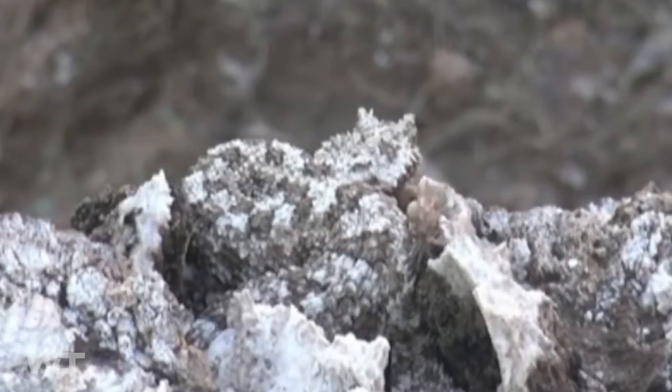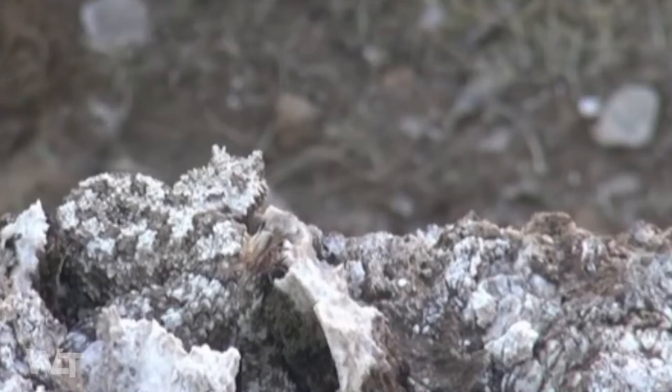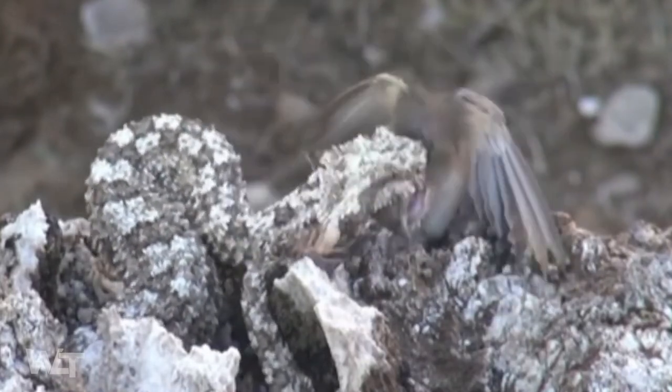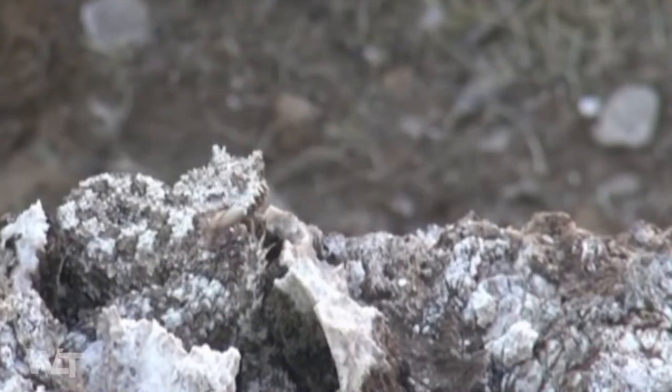However, it wasn't until 2006 that researchers obtained a live animal to examine and realized the distinctive tail suggested they had discovered a new species. The species engages in feeding mimicry, where it mimics a spider with its tail to lure prey.